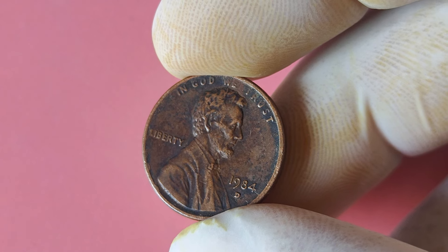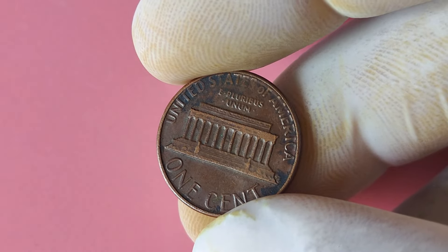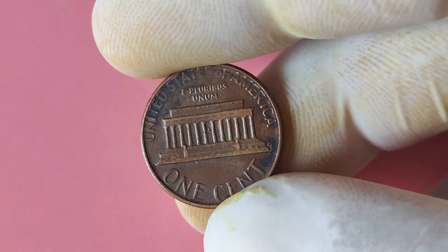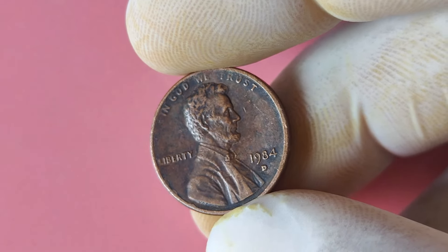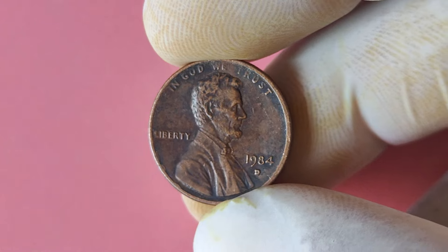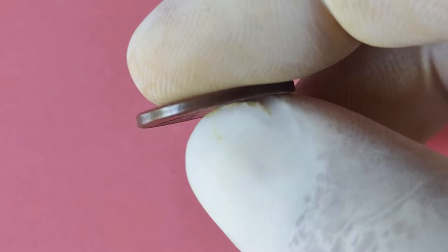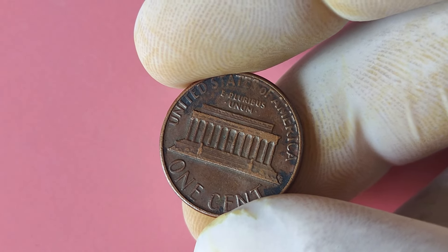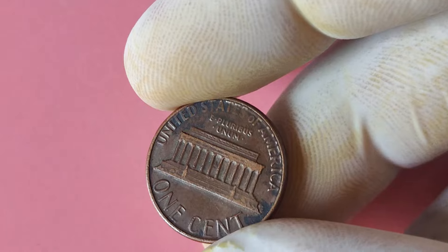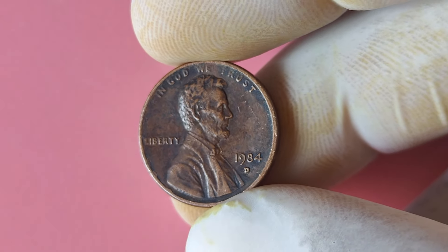Many of these coins were circulated and show signs of wear and tear, but if you come across one in mint condition, you could be looking at a small fortune. Collectors are willing to pay top dollar for a 1984 Lincoln penny with a D mint mark in pristine condition — some have sold for thousands of dollars. If you're lucky enough to have one of these coins in your possession, this could be your ticket to financial freedom, as collectors all over the world are eager to get their hands on one. It's important to have it authenticated and graded by a professional coin grading service to verify its authenticity and potential value.